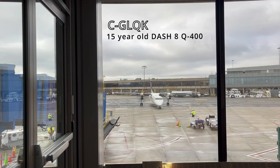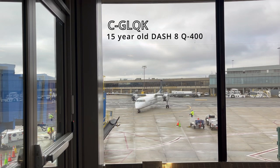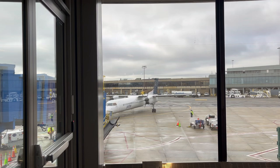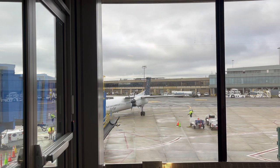Pulling into gate B-52 is Charlie Golf Lima Quebec Kilo, a 2009-built Bombardier Dash 8 Q400. This aircraft has been with Porter its entire service life.